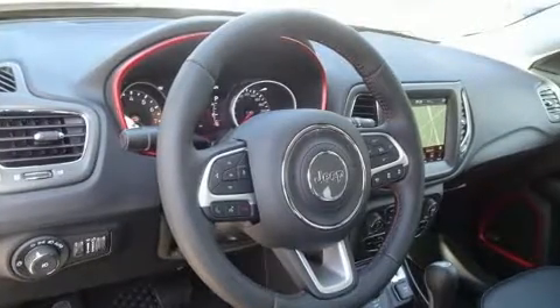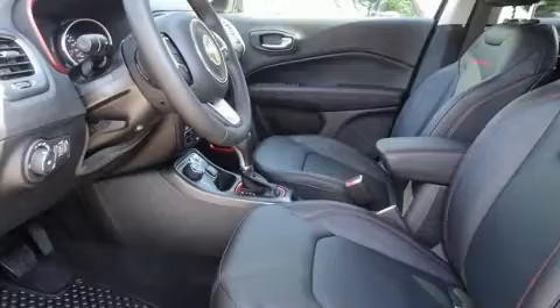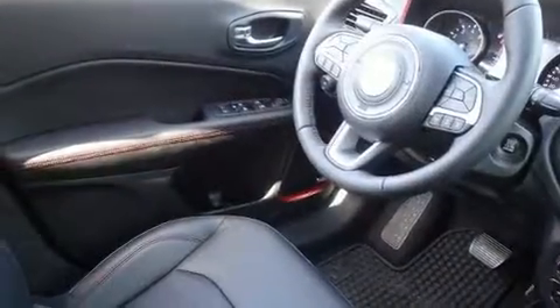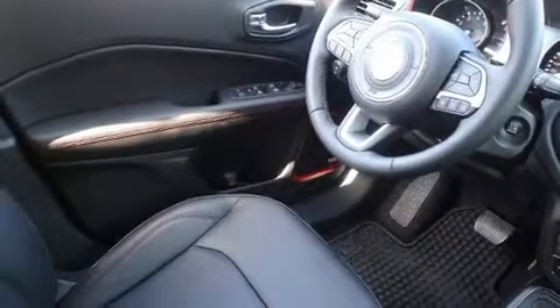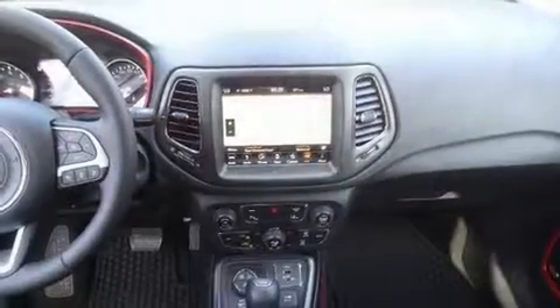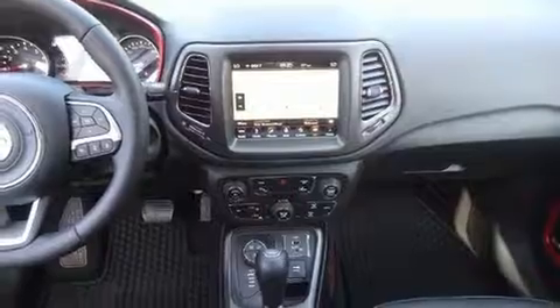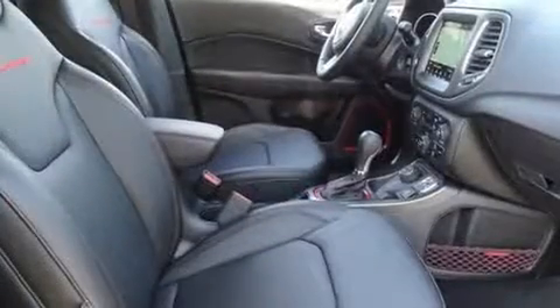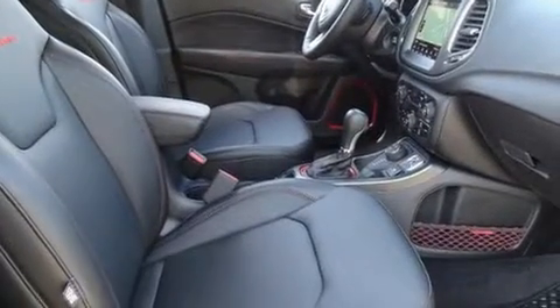Jeep infused the interior with top-shelf amenities such as a rear window wiper, an automatic dimming rearview mirror, and a blind spot monitoring system. Features such as automatic climate control and leather upholstery prove that economical transportation does not need to be sparsely equipped. With high intensity discharge headlights illuminating your path, you'll always appreciate maximum visibility.